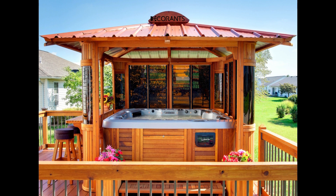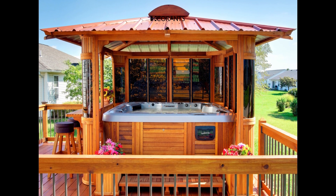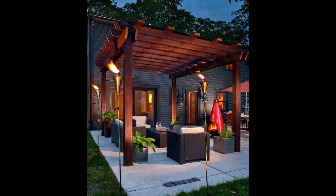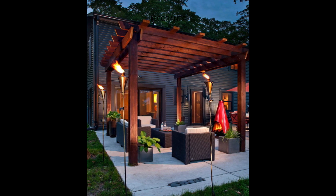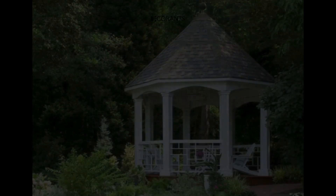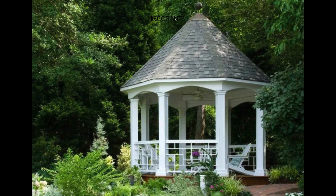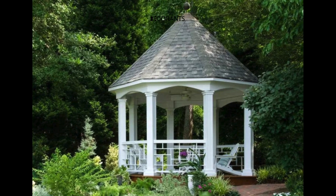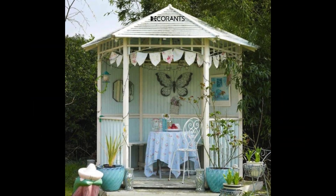To select the right pavilion gazebo, consider your budget, available space, and intended use. Evaluate different models, features, and prices to find one that aligns with your needs and preferences. Whether it's for hosting events or creating a serene retreat, choose a pavilion gazebo that suits your requirements.